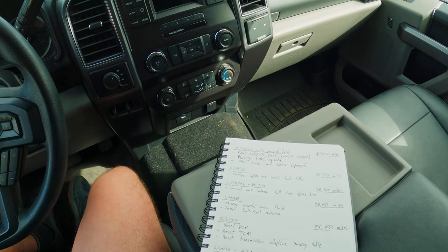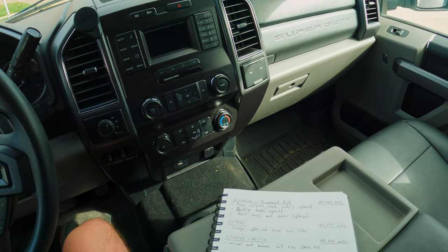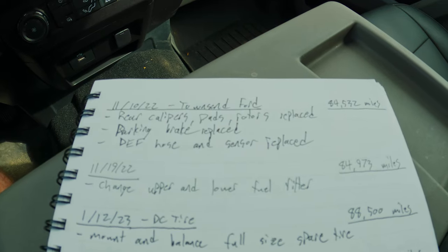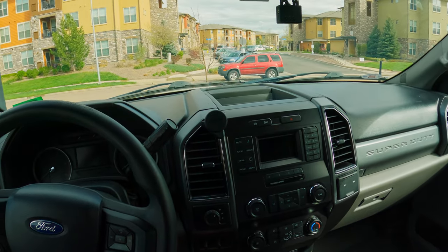Word of the wise: check your vehicle regularly. Get on a creeper and crawl underneath your vehicle, look at the bottom end, and if you're still under warranty you might find some stuff that you could get fixed for free. But the DEF hose and sensor is the only issue I've had with my truck related to emissions equipment since owning it.